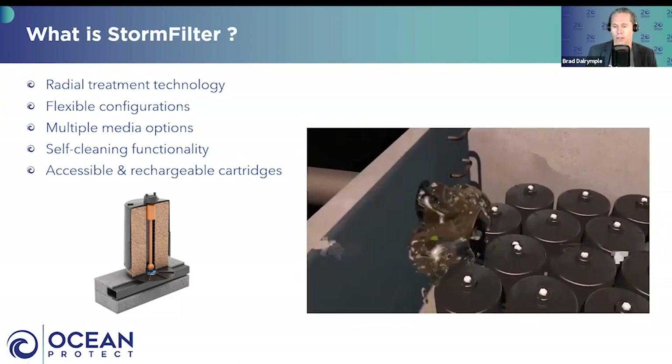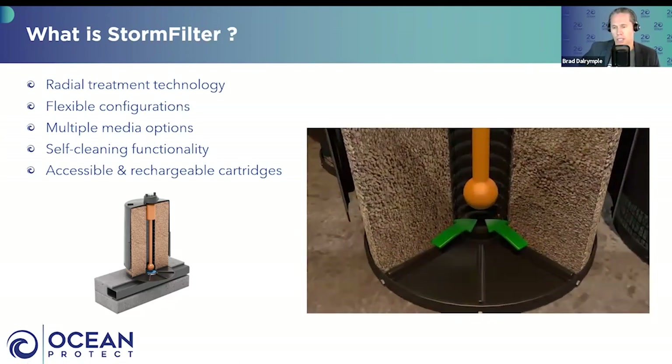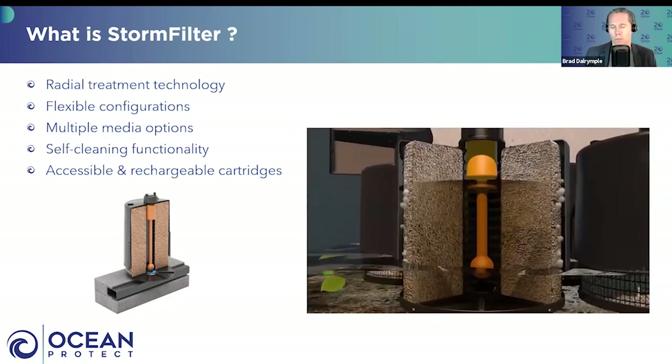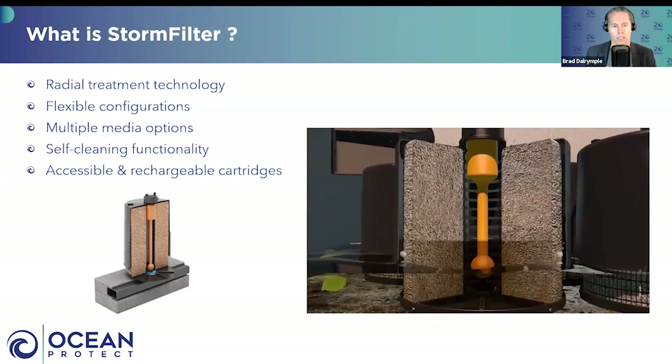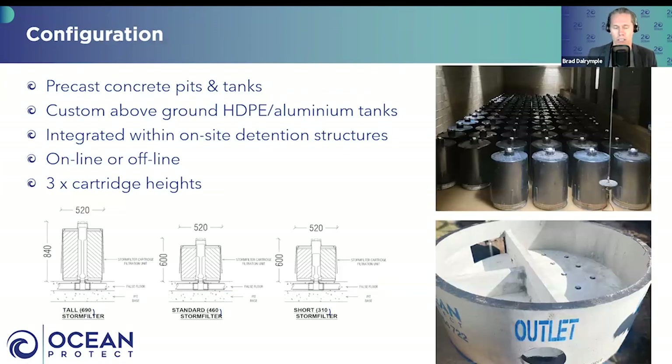It's like a swap-and-go bottle system for your gas bottles — very robust, very resilient, very flexible. There are a whole bunch of media options you can utilise, and it's got a self-cleansing functionality so when waters go down it activates a scrubbing mechanism to help maintain longevity. Applied at industrial, commercial, and high-density residential sites, available in multiple configurations from manholes to underground chambers, with one to many cartridges and a few different sizes.